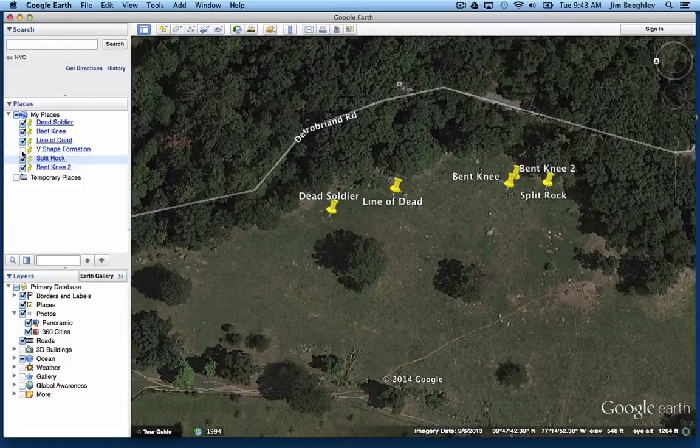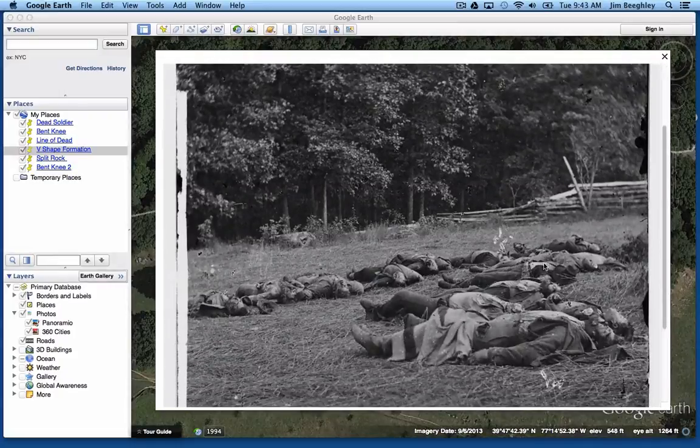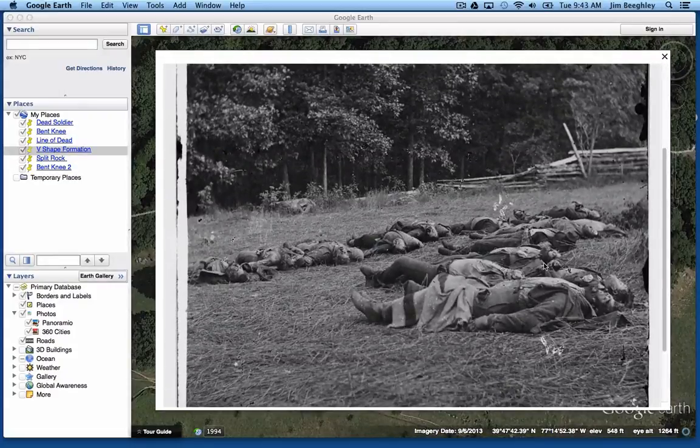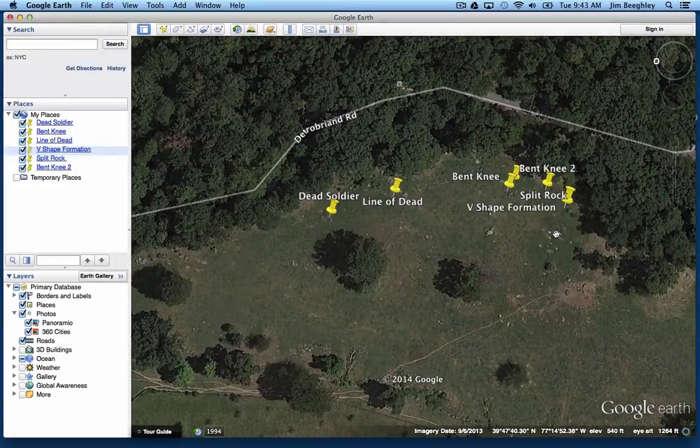Last but not least is the famous V-shaped formation, which was taken out in this area over here. This photograph that you might be familiar with was mistaken for soldiers of the Irish Brigade, or of the Iron Brigade from the first day's fighting. This famous V-shaped burial formation — there are several different photographs from some different angles of this — was actually taken right here in this spot.